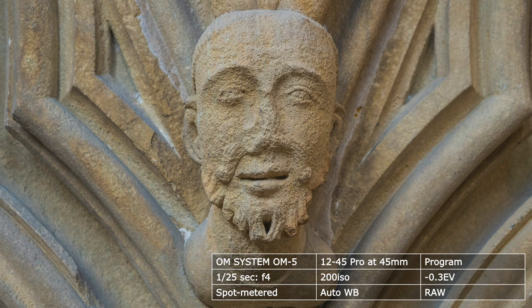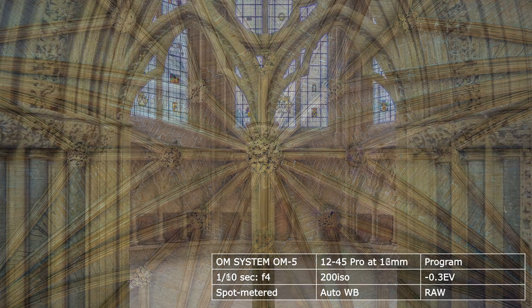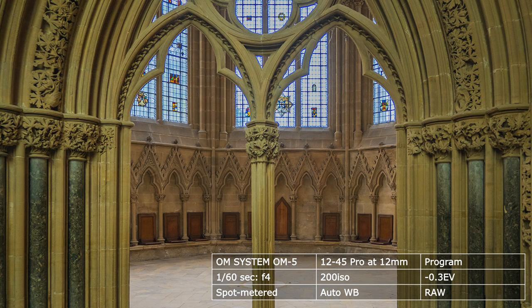Inside the chapter house, the vault soars without a central support, and the windows have fragments of earlier glass from around thirteen hundred. Otherwise, they are clear.